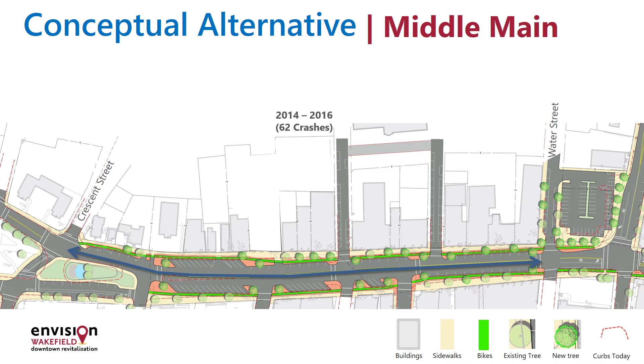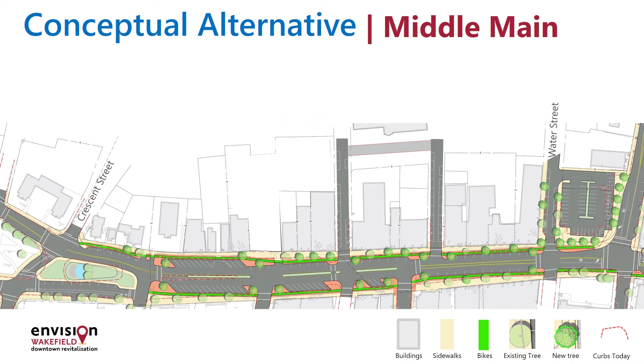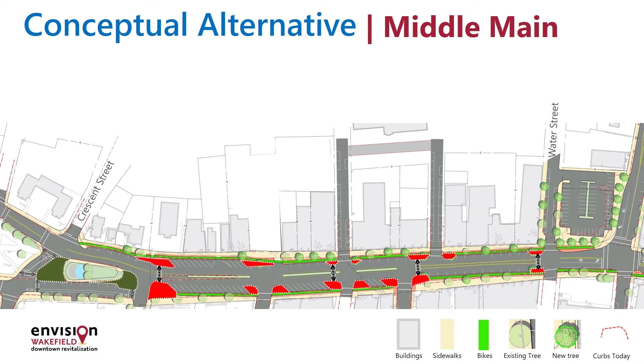A component of this project is safety for all modes of traffic, including pedestrian, and bringing the area up to standards set forth by the Americans with Disabilities Act. This plan shows added bump-outs at each end of the crossing. This would reduce the crossing distance, making it shorter and safer. The bump-outs would also place pedestrians in front of the parking stalls, making people more visible to drivers.